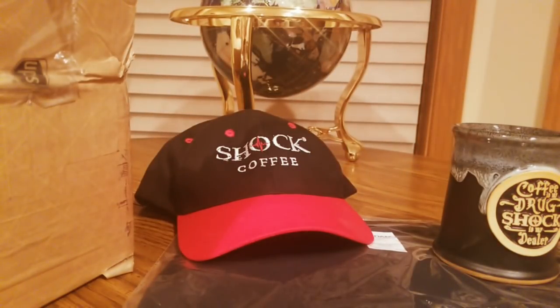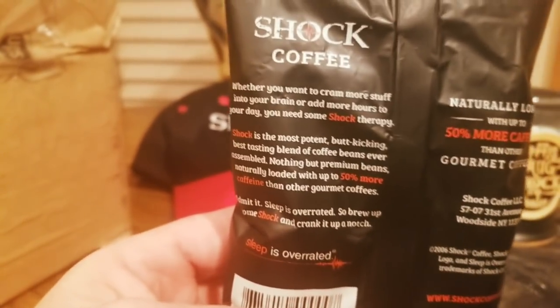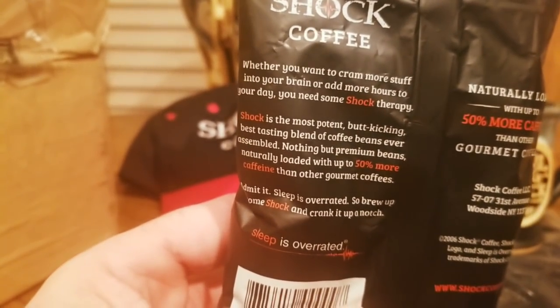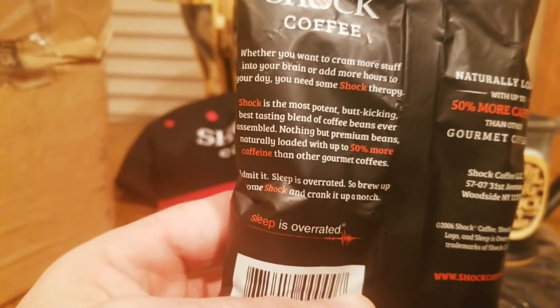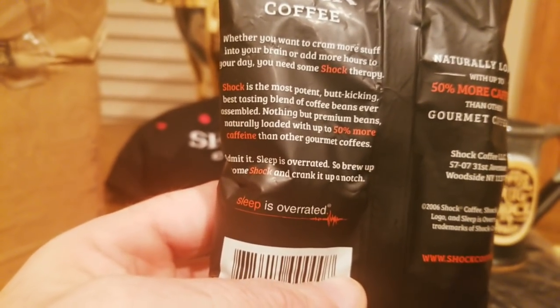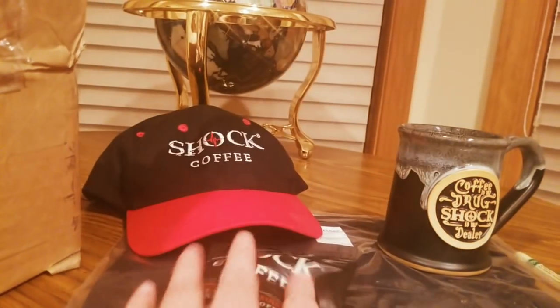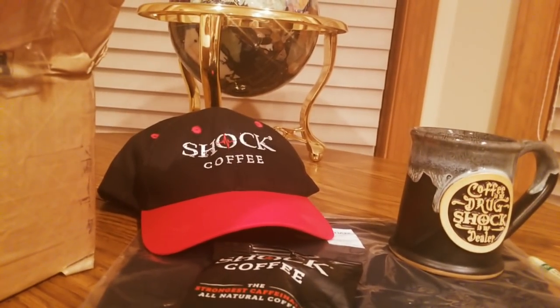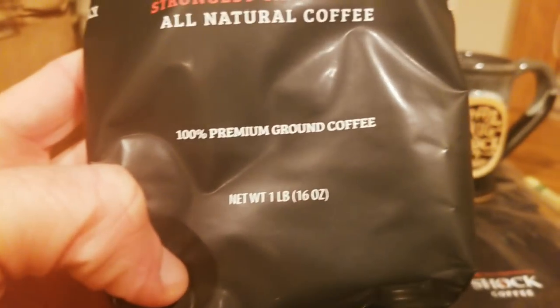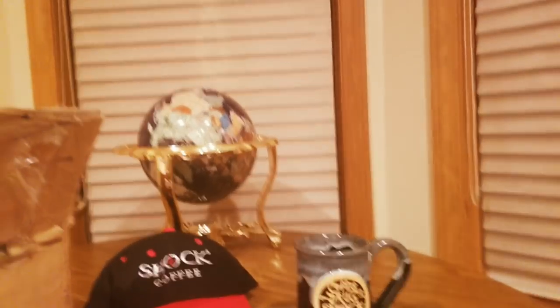2.65 ounces — there we go. We'll be doing a little taste test in a few minutes. Most potent but they say best tasting coffee beans — oh yeah, this is good stuff. And then number two, we've got the big bag: Shock Coffee premium ground, one-pounder — got the big pound bag right here.